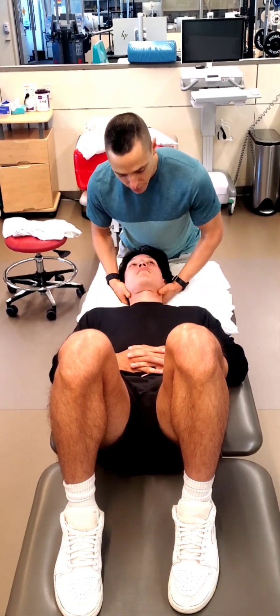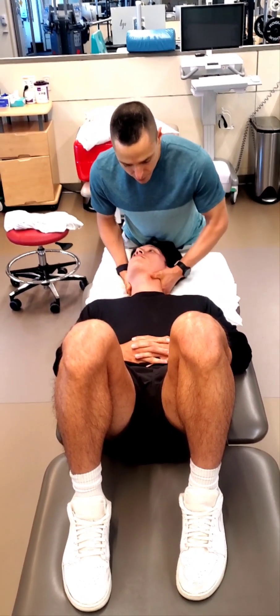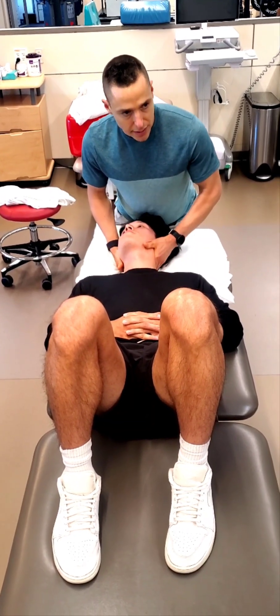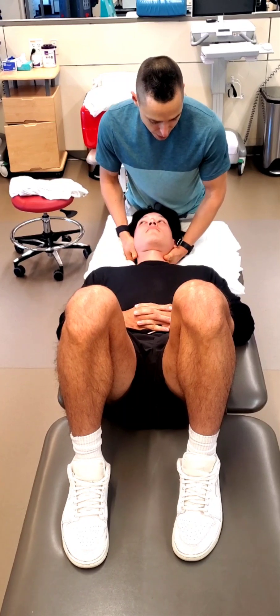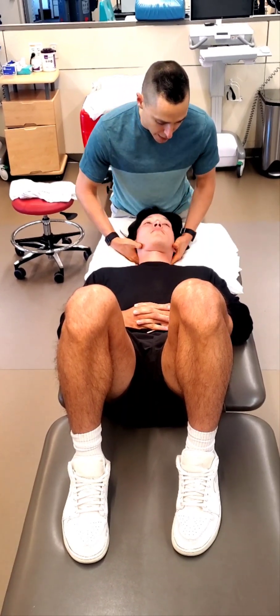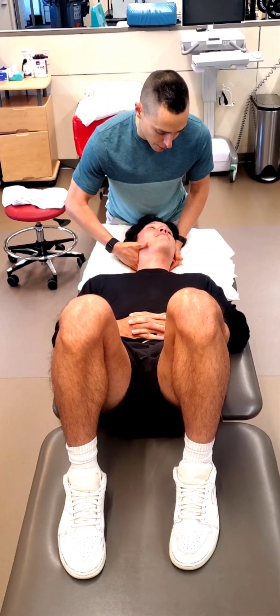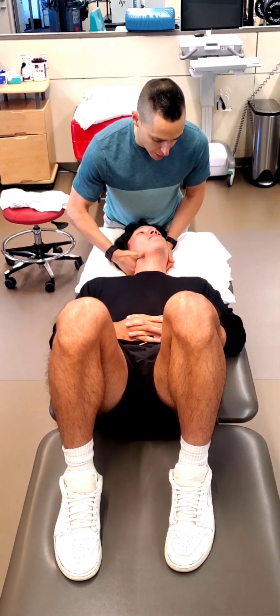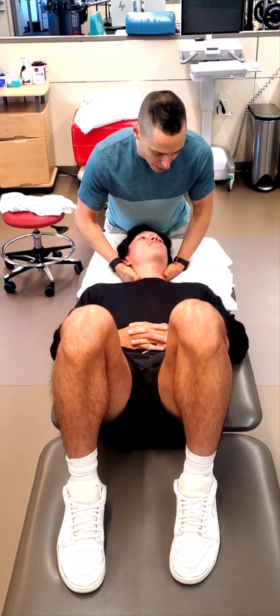So if I went slow: side bend, extension, rotation — side bend, extension, rotation — side bend, extension, rotation — side bend, extension, rotation. And then I do the same on the other side: side bend, extension, rotation. It's a little bit stiff in the upper cervical on that side, not as much as here, but it's definitely right-sided.